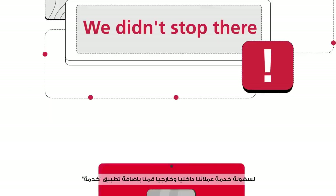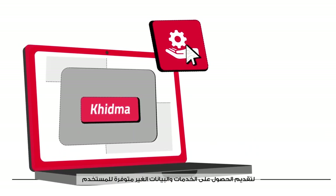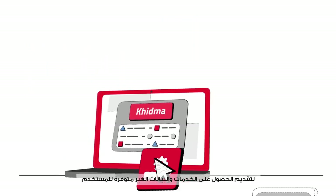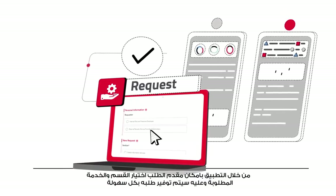We didn't stop there. For the convenience of our internal and external customers, we added the KIDMA application to facilitate access to services and information that are not available to the user. Through the application, the requester can choose the department and the required service, and the request will be provided easily.